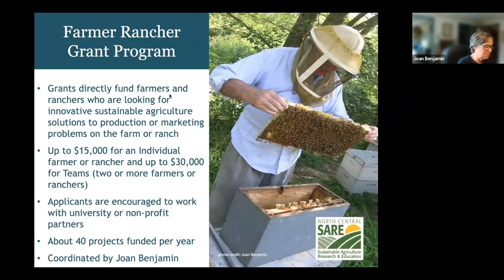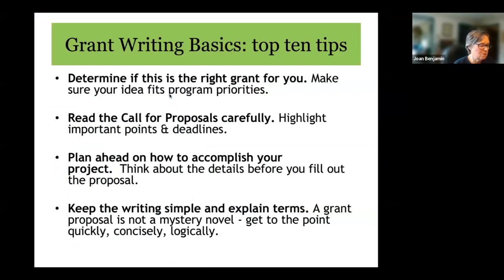I coordinate the Farmer Rancher Grant Program for the North Central Region and I'm located at Lincoln University in Jefferson City, Missouri. Most of our staff is located at the University of Minnesota in St. Paul, Minnesota, because the University of Minnesota is the NCRC host institution — that's where all the paperwork comes from if you're funded. Now I'm going to go over grant writing basics: 10 quick tips that are good for this grant as well as others.